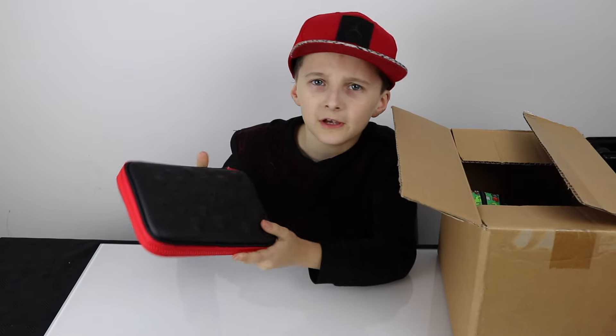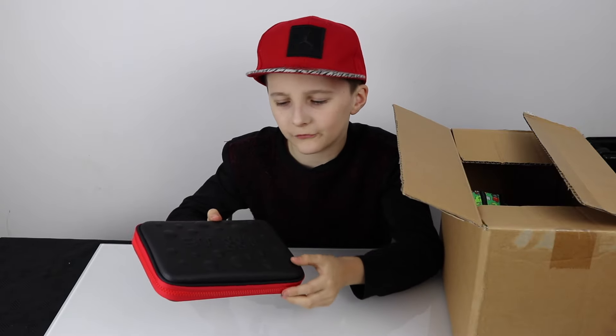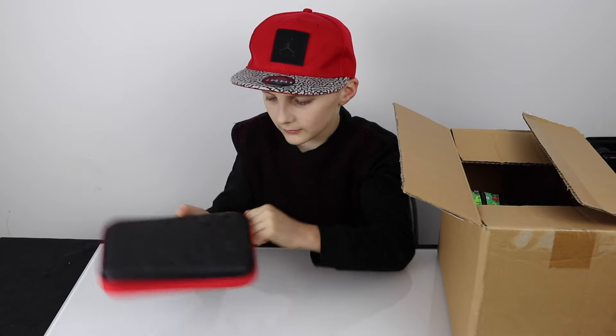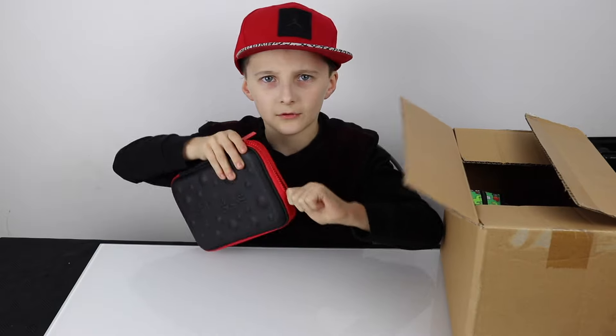What I like about this is that it's black and red, which I've never seen one like these before. It has bubbles on them and Smiggle's in the middle, and all the zips are red.